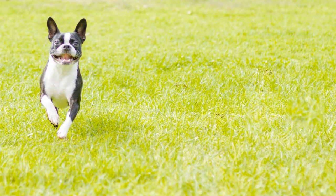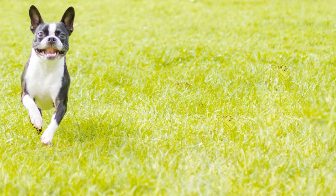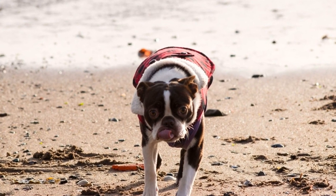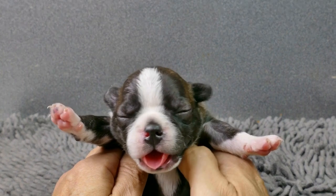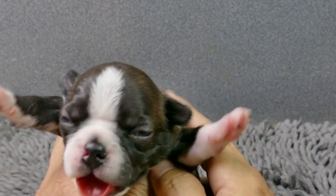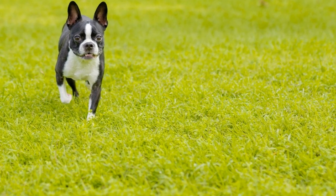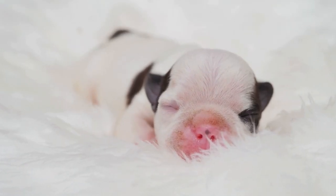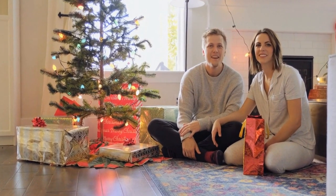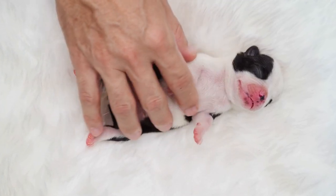Tip B: Protect their paws. Cold weather can damage your Boston Terrier's sensitive paw pads. Consider using booties or paw wax to protect them during walks on icy or salted streets. Tip C: Dress them appropriately. If the temperature drops significantly, consider using sweaters or jackets to provide extra warmth. Pay attention to your dog's body language to determine if they are comfortable or overheating. Tip D: Limit outdoor exposure. While Boston Terriers can handle colder temperatures, it's important to limit their time outdoors during extremely harsh weather conditions. Short walks or play sessions are sufficient.